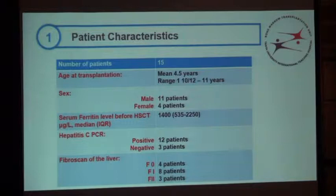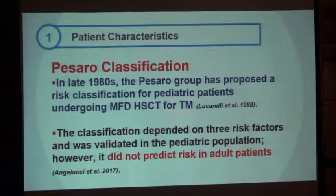On routine admission, the median ferritin was 1,400. Twelve patients were positive for hepatitis C PCR and only 3 were negative. We evaluated liver fibrosis using FibroScan: 4 patients were F0 — the younger patients; 8 patients were F1; 3 patients had F2. We did not transplant any F3 patients. This classification helps determine whether the risk of bone marrow transplantation is justified.